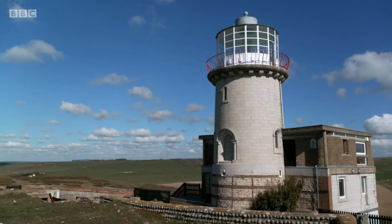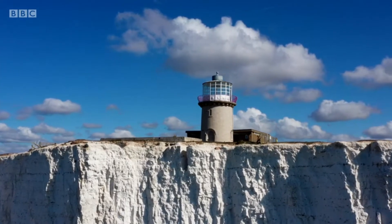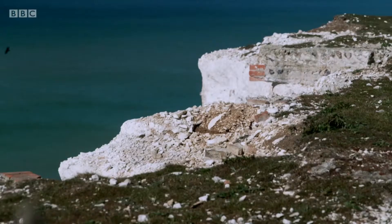So on this spot in 1828, they constructed the first lighthouse made out of wood, and it was so successful they decided to build a permanent lighthouse on this spot. Operational for 70 years, the lighthouse helped to save countless sailors' lives. However, it wasn't perfect.